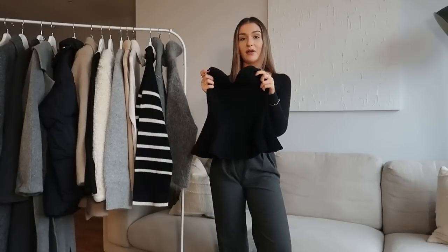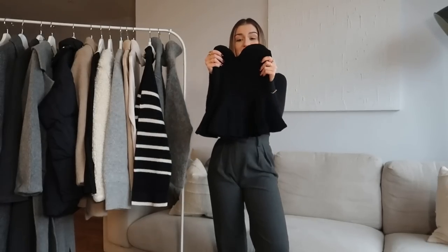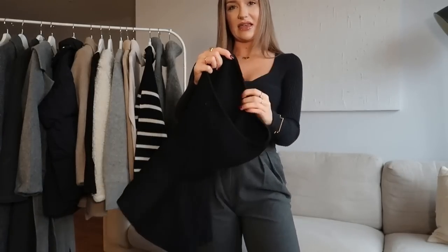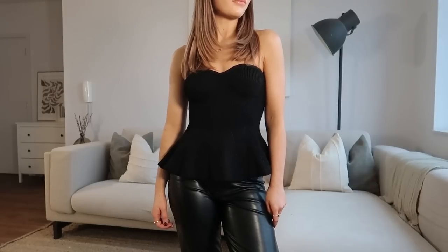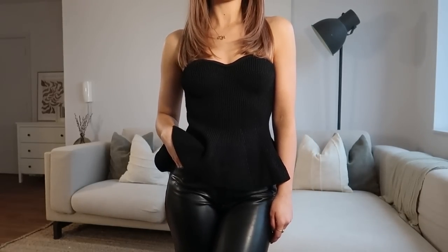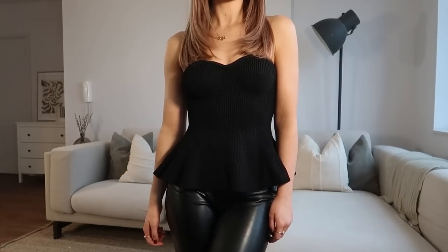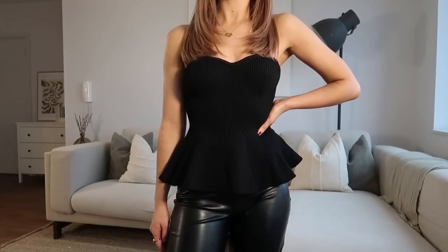Another piece from H&M is this strapless knit top with a peplum detail at the bottom. It is so thick and really nice quality, and on the back it has a sticky fabric to keep it in shape. I love the sweetheart neckline — it's very pronounced and really flattering. I think this is going to be a great piece for the party season. You can pair it with trousers for an evening look and dress it up with sparkly earrings or sparkly heels.